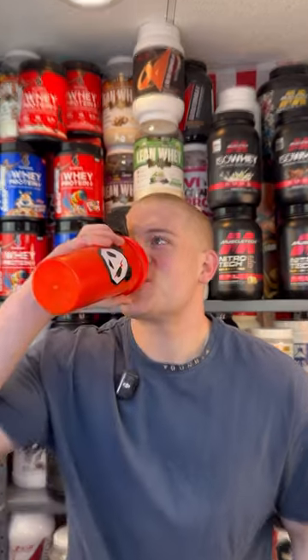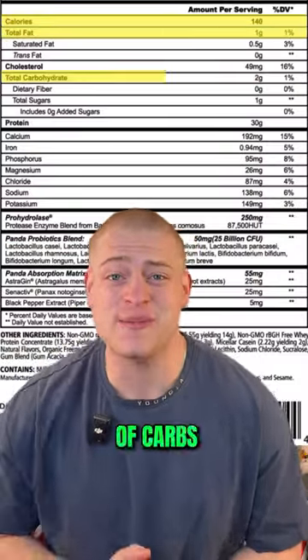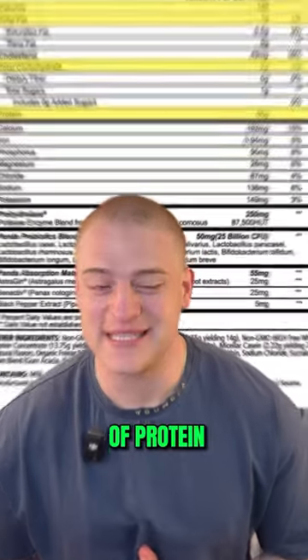Taking my sip — cheers. That's damn good. 140 calories, one gram of fat, two grams of carbs, and 30 grams of protein. When I say it tastes like the Dole Whip ice cream, I'm not kidding — it is dead accurate to that.